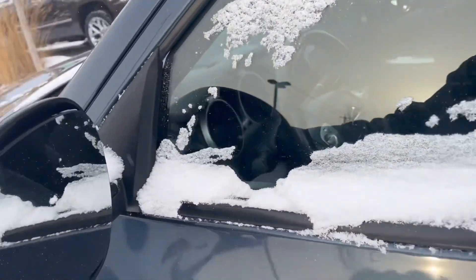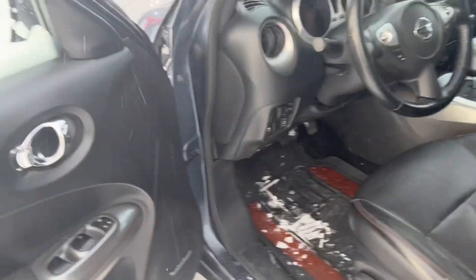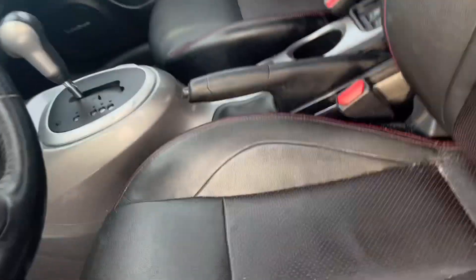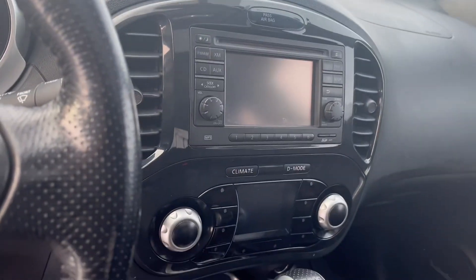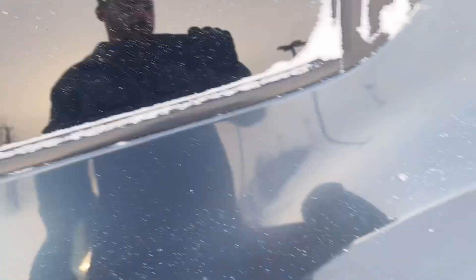You've got the blind spot adjustable side mirrors here. You have the keyless entry here. As you can see, pretty much fully loaded. You've got the black leather interior with the Bluetooth audio and all that stuff, as well as heated seats. And the good thing is, you've got the sunroof here on the top as well.